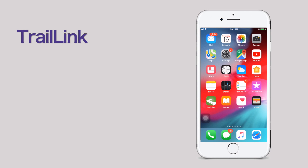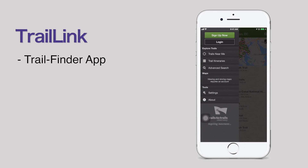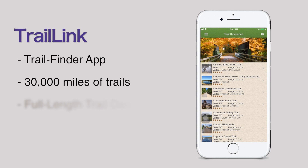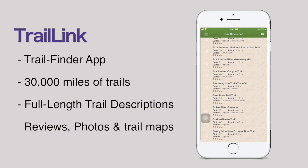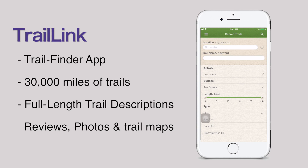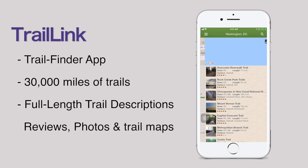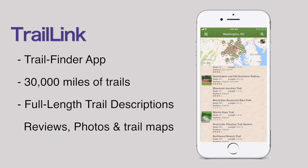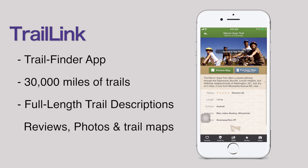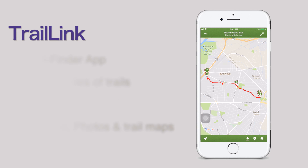Trail Link. Trail Link is the ultimate trail finder app for iOS and a great asset for travelers and outdoor enthusiasts. With more than 30,000 miles of multi-use trails, this app is free to download. However, you have to go for an in-app purchase to use it in offline mode. You can access full-length trail descriptions, reviews, photos, and detailed trail maps not found anywhere else. Pricing is $1.99 for 3 maps, $3.99 for 7 maps, $7.99 for 15 maps, and the app also offers 12 months of unlimited offline map downloads for $29.99.